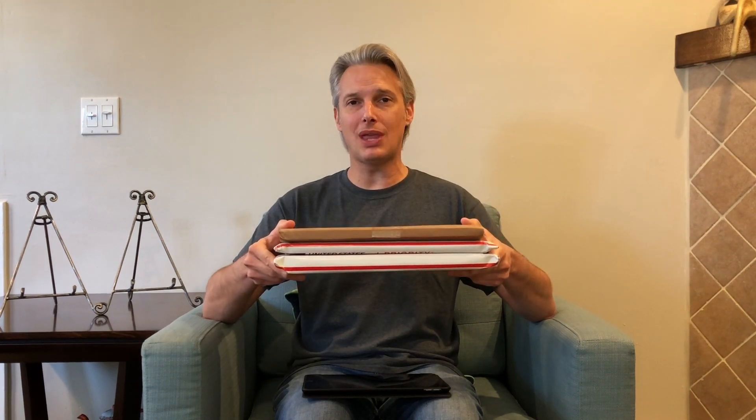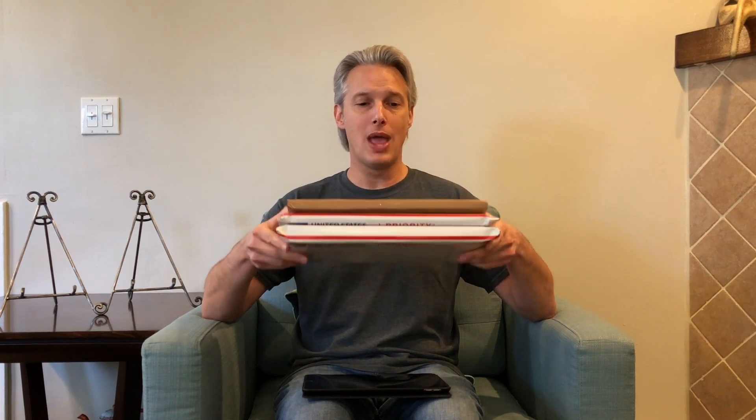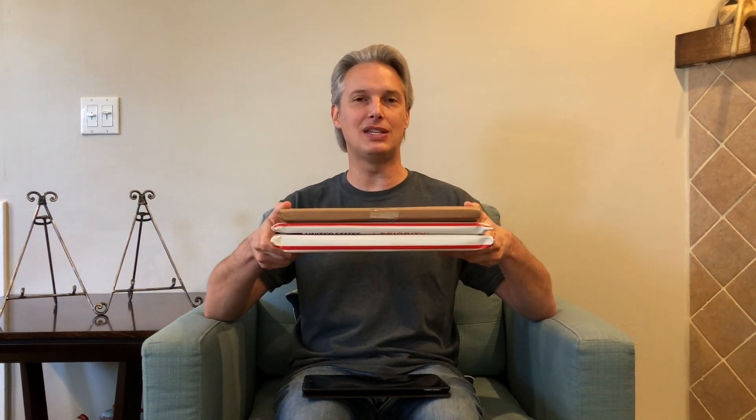I'm going to open these boxes up, show you what I got, tell you what they are, and then go over a little bit of the sales data that is out there about them and let you know how I did. Because sometimes with store exclusives you can do real good, and sometimes you can do real bad. So let's see which one it is.